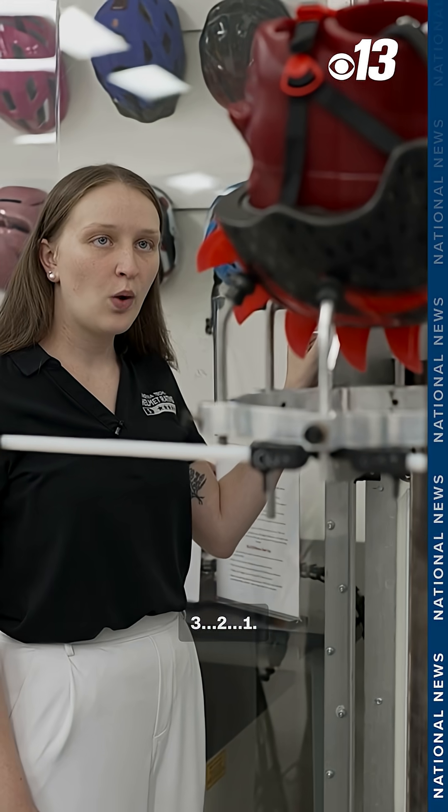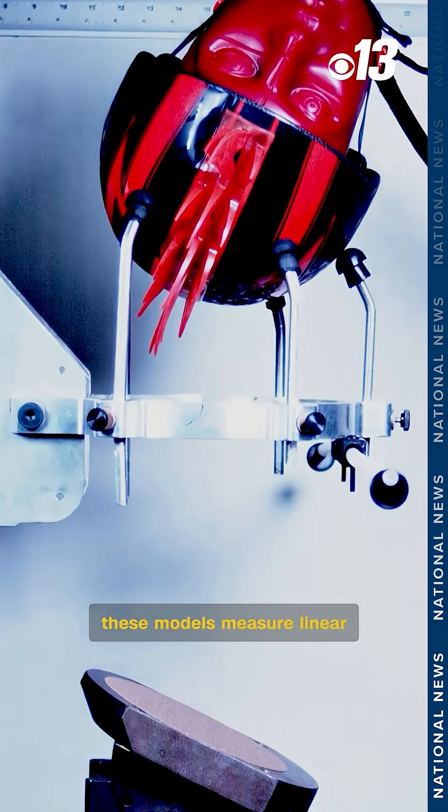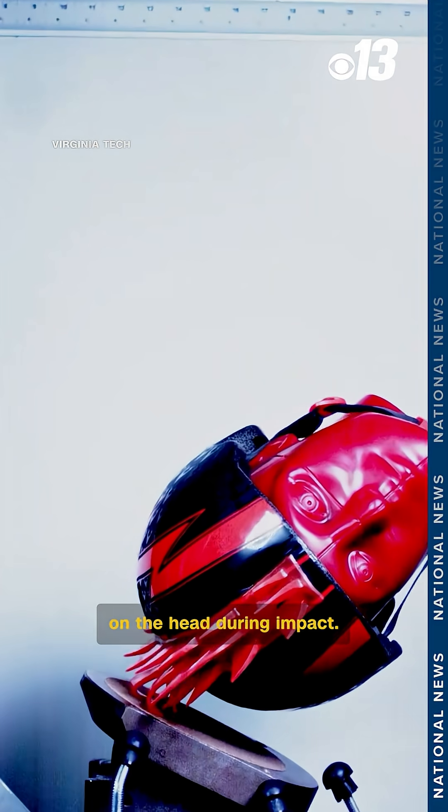Three, two, one. The sensors inside these models measure linear and rotational motion, helping determine the amount of force on the head during impact.